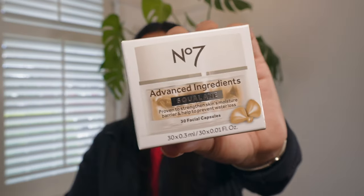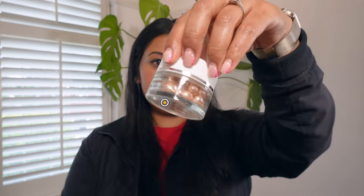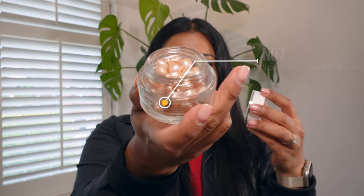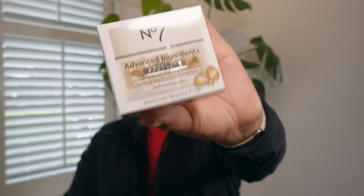This here is the Boots No.7 Advanced Ingredients Squalene Facial Capsules — 30 capsules, full size, and it retails for £9.97. These are little capsules you break open and apply the serum onto your skin. I'm really excited to try these because I've never tried a capsule product before.